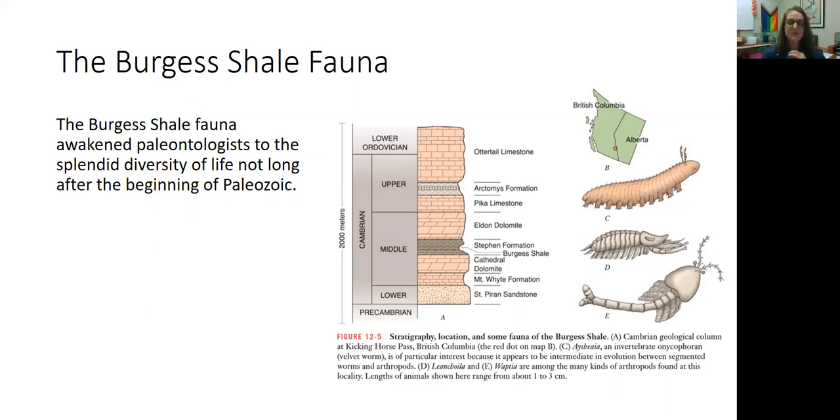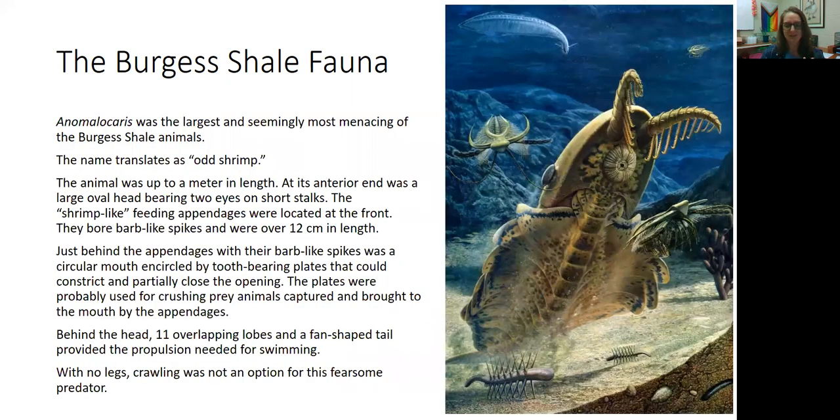I'm going to give you just a few examples of some of the wildlife that existed back then — just a sprinkle of the diversity of different body shapes. One of them was Anomalocaris. This was an animal whose name translates to 'odd shrimp.' The reason it's named this is because some of the first fossils found were just the appendages on the front of it, and paleontologists thought those appendages looked a lot like shrimp. It wasn't until they found the rest of the body that they realized it's not a shrimp — it just kind of looks like one.